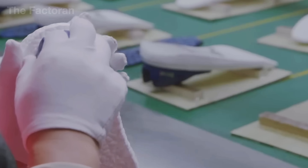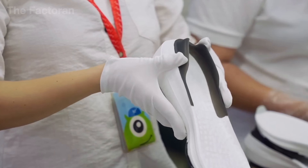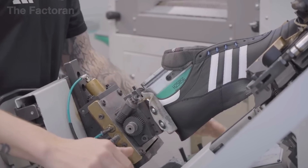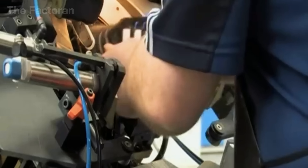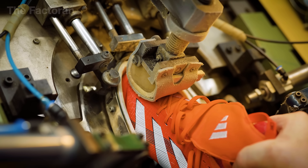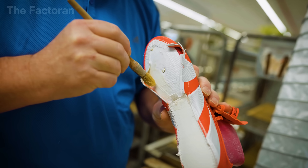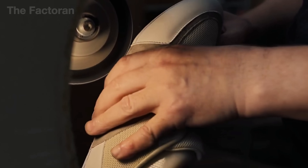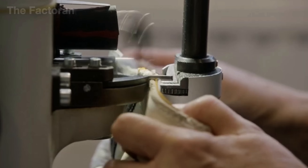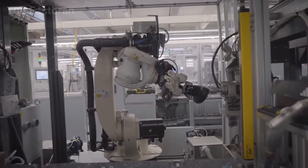Once the upper has taken on its full three-dimensional shape, it moves on to the bonding stage with the midsole — Adidas's signature Boost layer. The Boost sole is pre-molded from compressed TPU pellets and specially treated to ensure maximum adhesion. The contact edges between the upper and the sole are coated with a special heat-activated adhesive, then the upper is precisely positioned onto the sole and placed into a hydraulic pressing system. The press applies both high pressure and heat for a few seconds to activate the glue — the force must be tightly controlled to ensure a solid bond without deforming the materials. Even a tiny misalignment of just a few fractions of a millimeter can affect the shoe's balance and wearing feel.